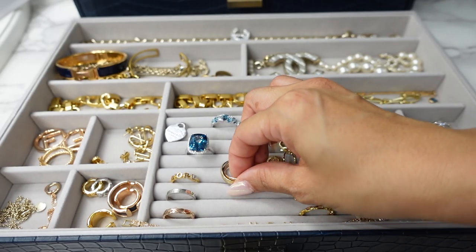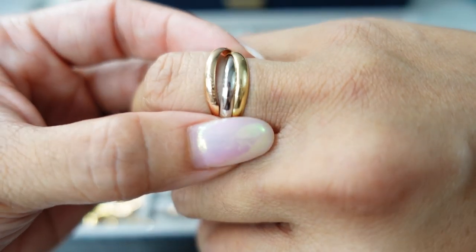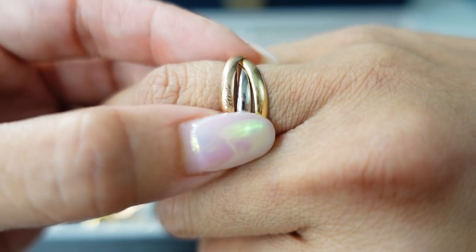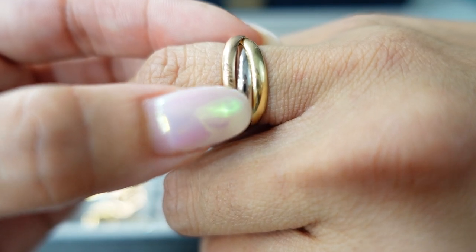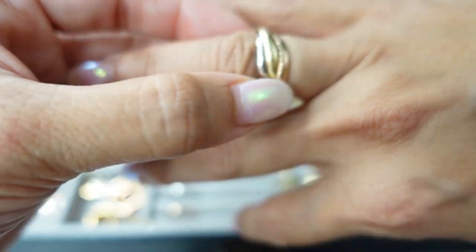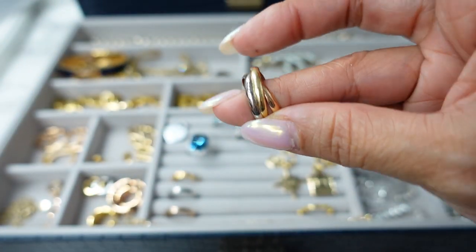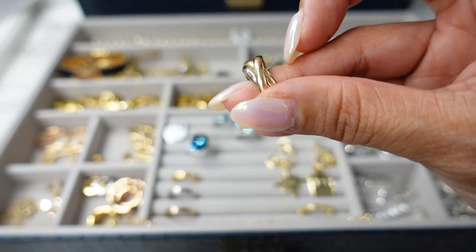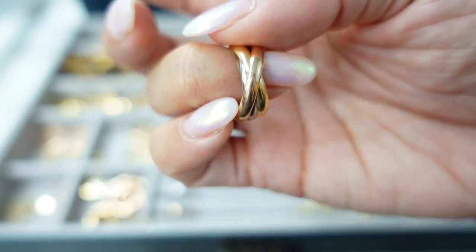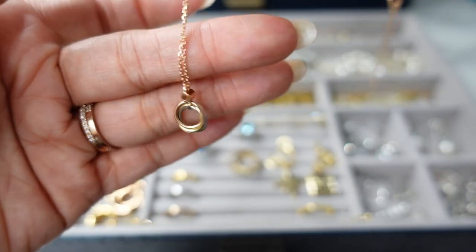Next up is this piece from Cartier — this is the Trinity ring. I love the Cartier Trinity collection. I have three boys and I just feel like this collection represents them to me. It has all three colors of gold: rose gold, white gold, and yellow gold. I just think it's so cool the way they kind of roll around together. I did a full unboxing — I love the way Cartier jewelry is packaged very nicely. I was gifted this by my husband for Valentine's Day, and for my anniversary he gifted me the next piece also from the Cartier Trinity collection.